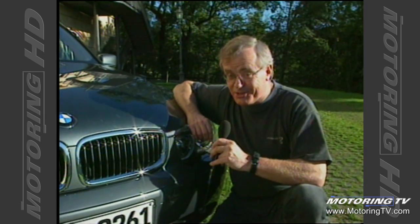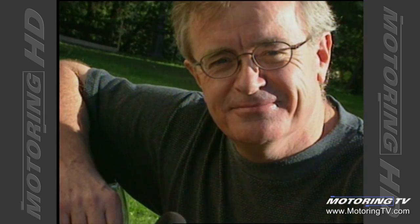This new BMW 7 Series could change the world — but is that a good thing? More later on Kenzie's Corner.